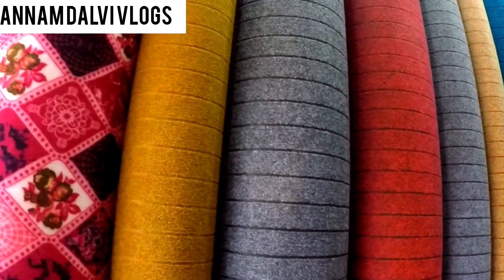Assalamualaikum. What is your name? My name is Jumma Khan. Where is your shop? This is Natsi Bula Carpets. Now I am going to show you the carpets variety.